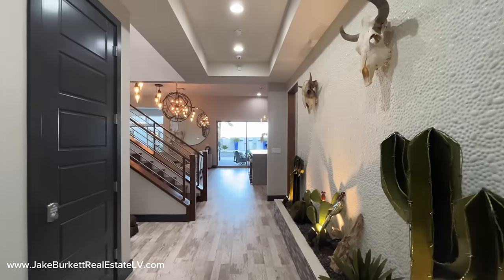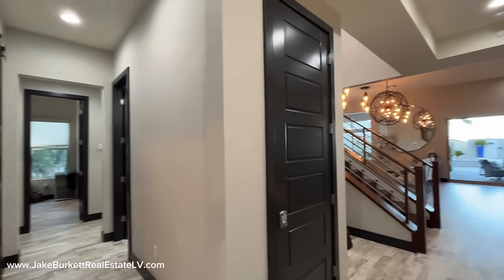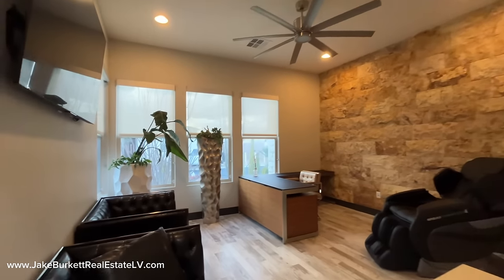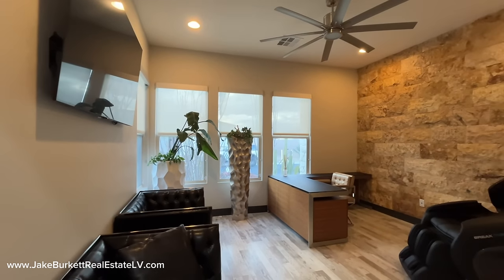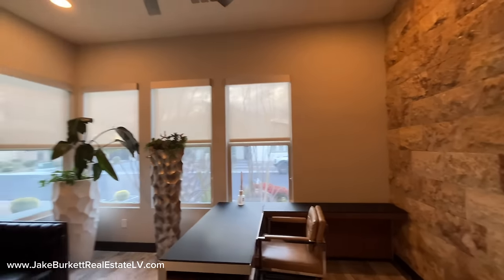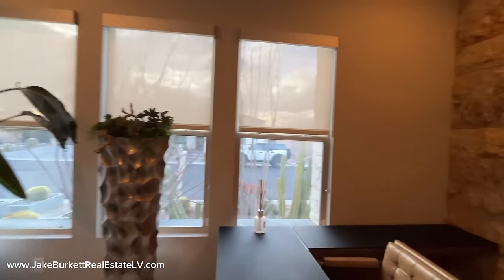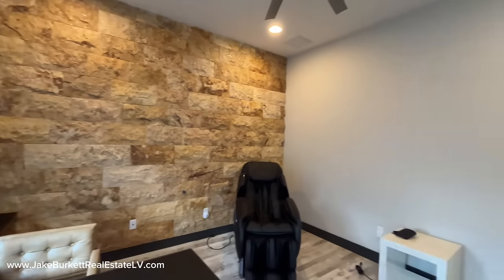Just through the front door you've got this beautiful accent wall. There's a closet, which is locked, so we're not going to access it. We do have two additional secondary bedrooms right here — let's take a peek. Actually, this is not a bedroom — this is an office. But this would be a fantastic home office. Lots of natural light. You're by the front door, so it's always nice to see who's showing up whenever you're at home working. And you've got this stone back accent wall in here. Good home office.